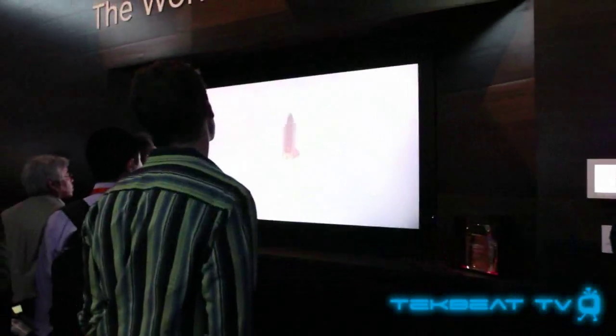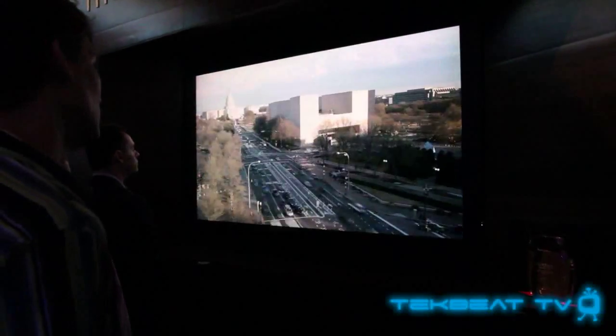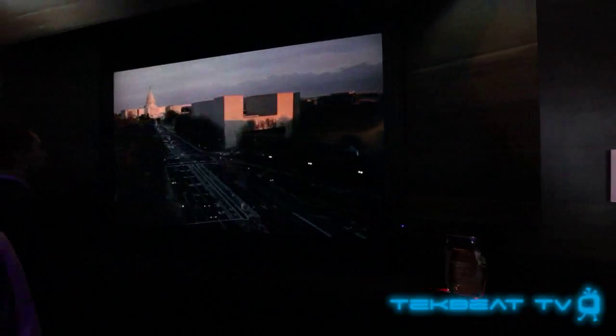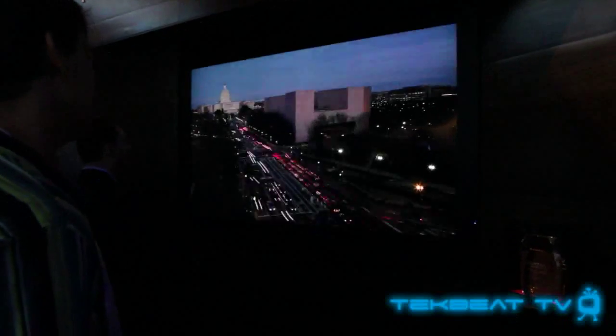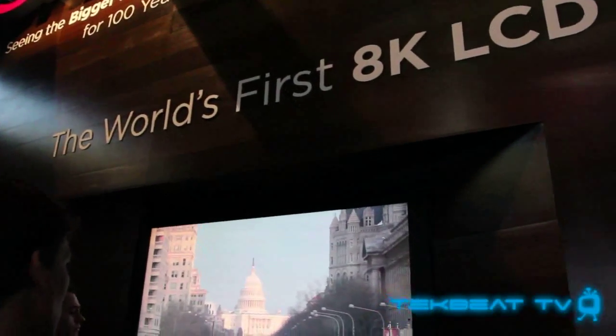Lastly, why stop at 4K? Why not go all the way to 8K? Sharp did that with the world's first 8K LCD. This thing was huge, and it looked like you were staring outside of a window. They did close-ups of people's faces, and it really looked like they were just standing right there in front of me. No price tag on it that I know of, but just expect it to be really expensive.